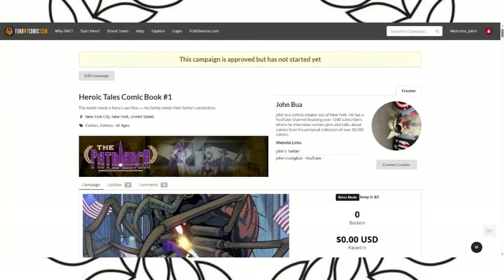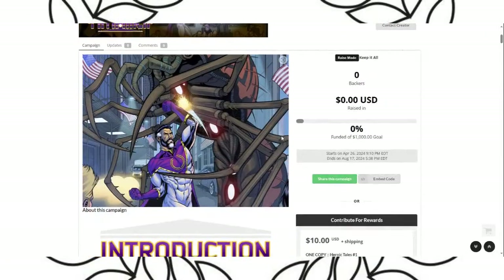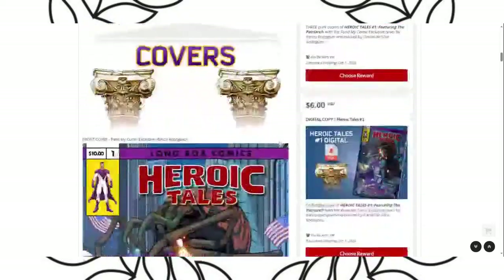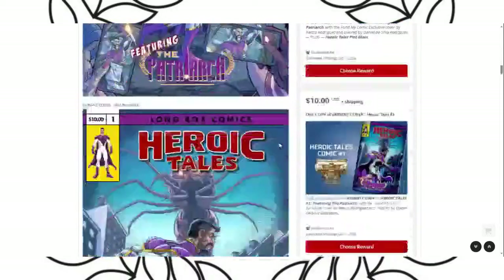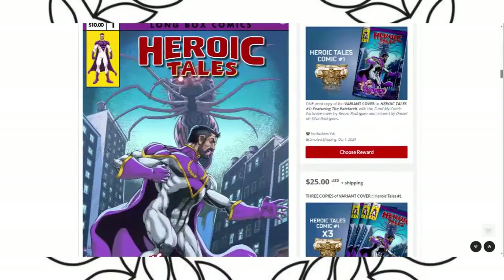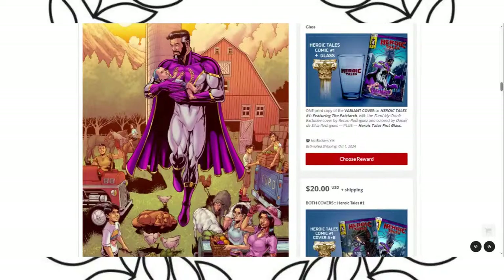It's crunch time — I've got to start advertising. This is my comic, Heroic Tales. Check out that cover — oh my god, it's so good. And then I've got a variant cover by Pat Broderick.